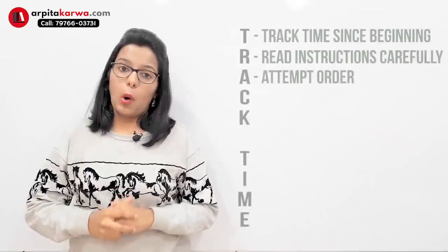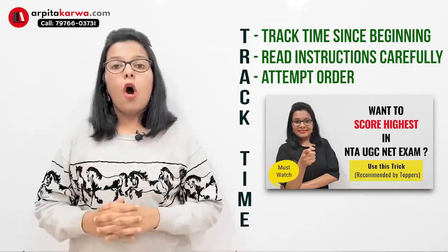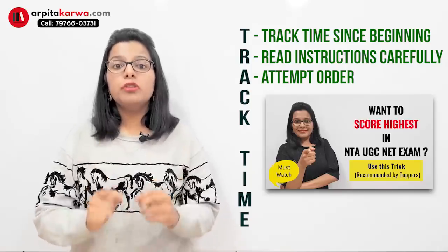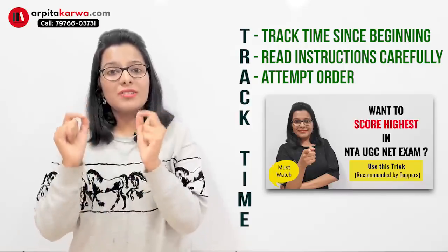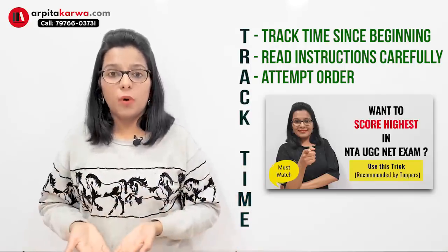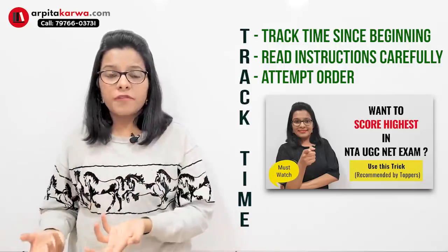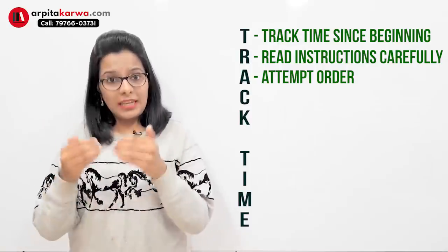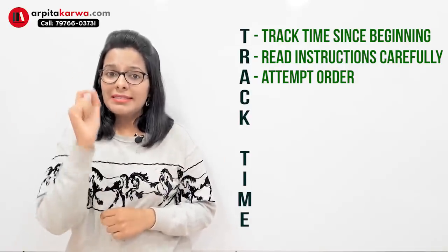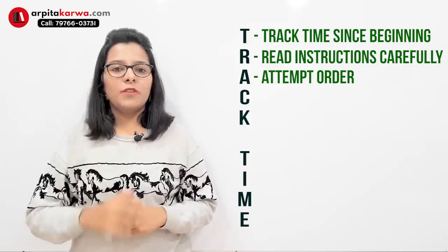The third important tip is attempt order. I've already made a full detailed video on this theory. Always remember, don't start solving the paper from question number one. You need to play smart and follow a strategy. Sometimes we follow the traditional method of solving from question one and by the end we find we've wasted a lot of time or made silly mistakes. But if you follow the scientific technique known as the skim and mark technique, you can save a lot of time and energy and accurately solve the paper within the time limit.